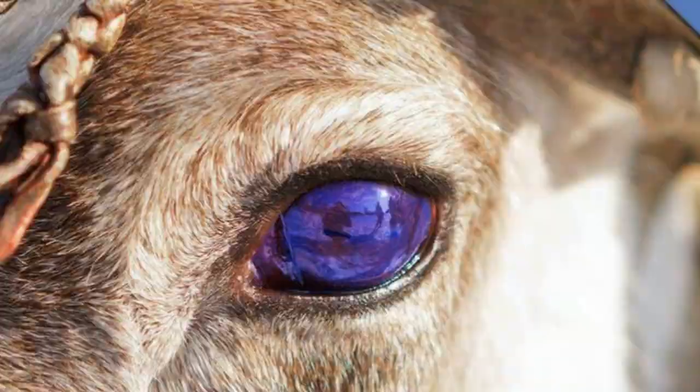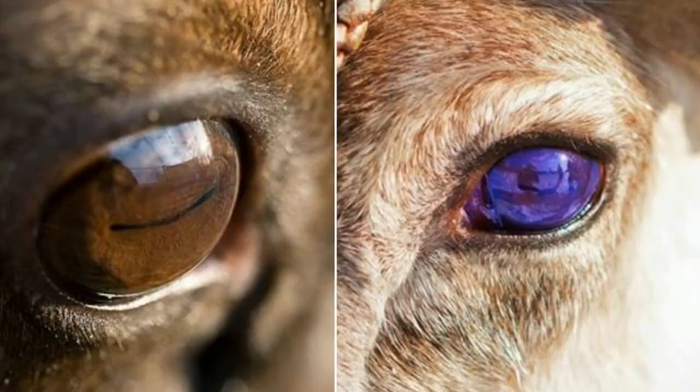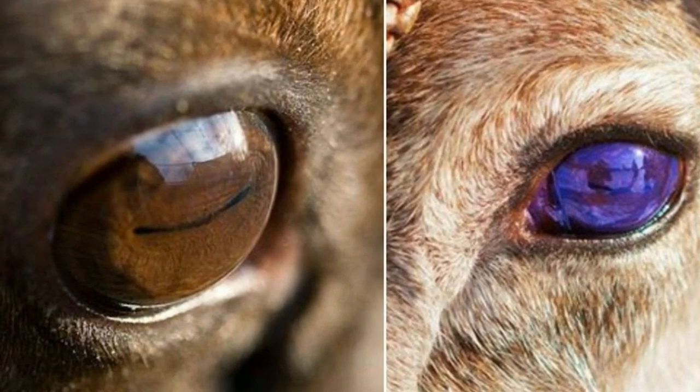"No one has ever seen anything like this in a mammal before, let alone such a large shift," said neuroscientist Glenn Jeffrey, who investigates vision at University College London.